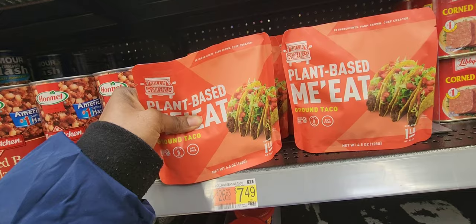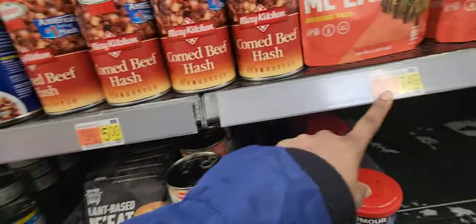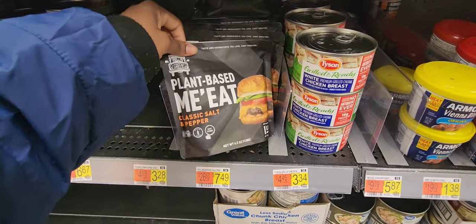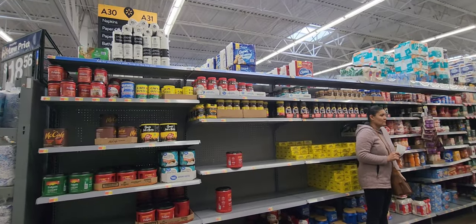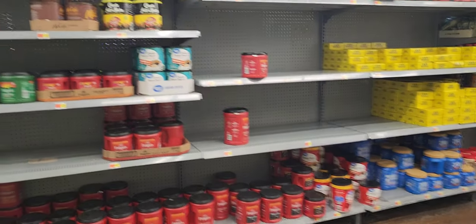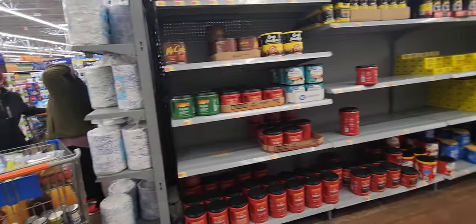They also now have plant-based ground taco meat — that's new, never seen it before — and plant-based meat at $7.49 for one pound, classic salt and pepper. They're going to have way more of these products on the shelves, wait and see. And of course coffee — have it in your stockpile just in case.